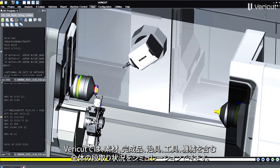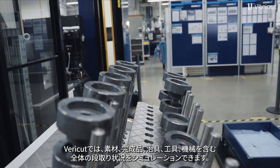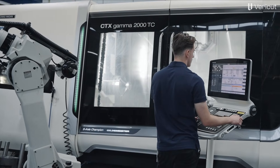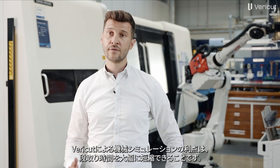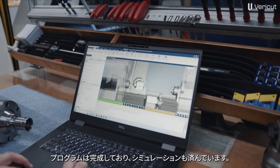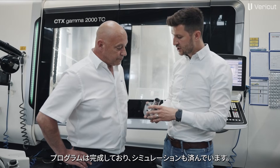VeriCut is very important for us to simulate an entire setup, consisting of the blank, finished part, clamping devices, tools, and machine tools. The main advantage of machine simulation with VeriCut is that we can reduce setup times on the machine in order to use our resources as efficiently as possible. After simulating with VeriCut, we know that our program is error-free and we will avoid collisions on the machine.